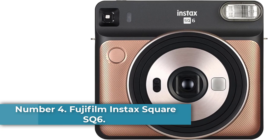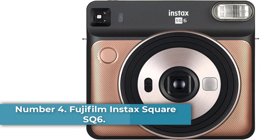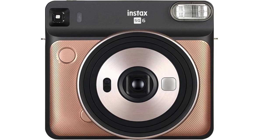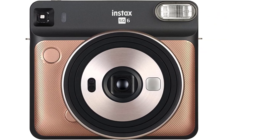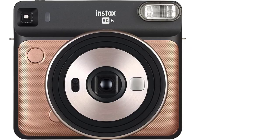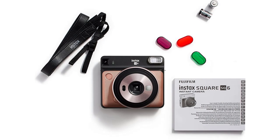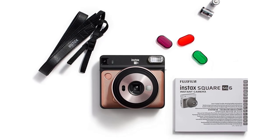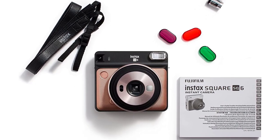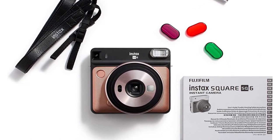Number 4: Fujifilm Instax Square SQ6. On the hunt for a feature-rich instant camera that doesn't cost an arm and a leg? Our vote goes to Fujifilm's Instax Square SQ6. Boasting a stylish two-tone design, it lets you shoot beautiful square photos. The pictures, having a size of 2.4 x 2.4 inches, are printed on a special film paper, with each shot taking as little as 90 seconds to develop completely.